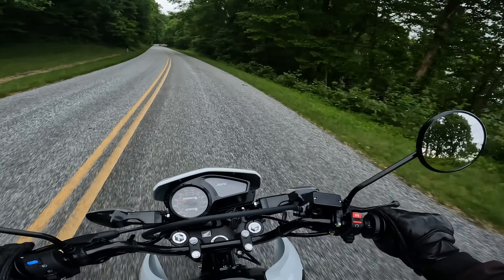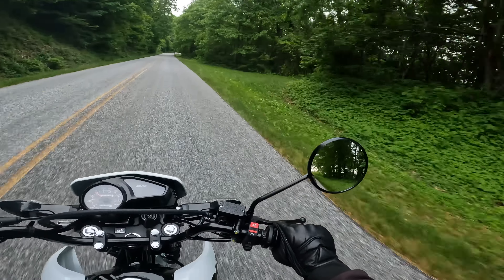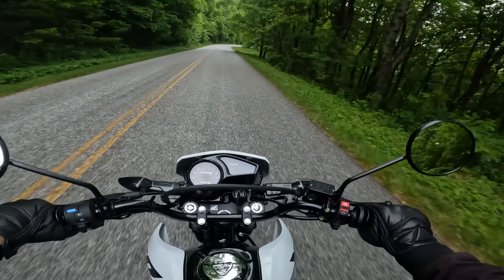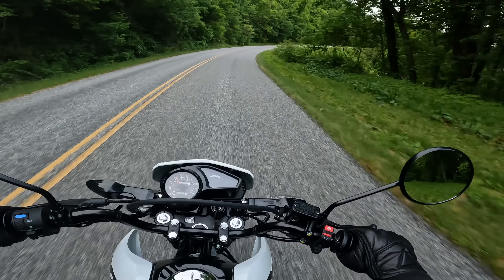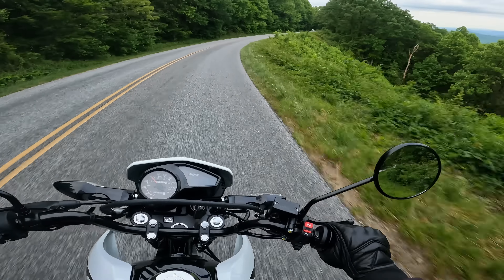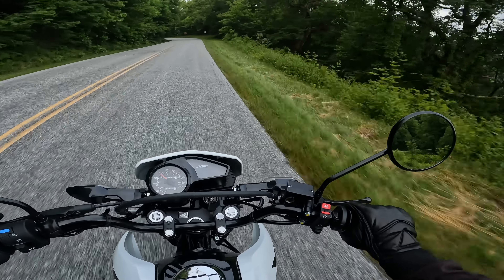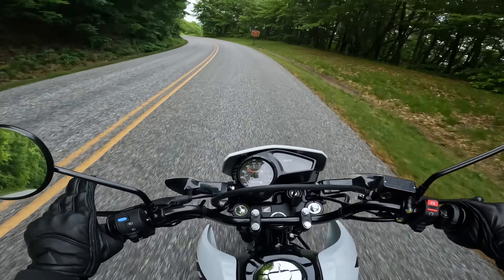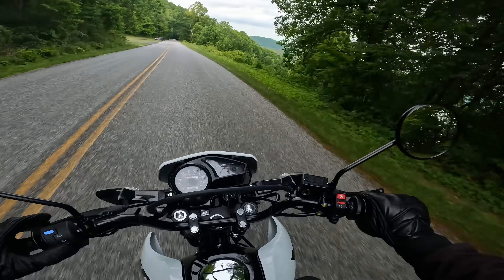I'm on the Blue Ridge Parkway in North Carolina, just outside of Asheville, and we are riding towards Bent Creek. The Blue Ridge Parkway has a speed limit of 45 miles per hour, and this has no problem at all. This is how I go to and from work every day, which is one of the reasons I found it really appealing — it can do 55 with ease, and has a top speed somewhere up around 70.